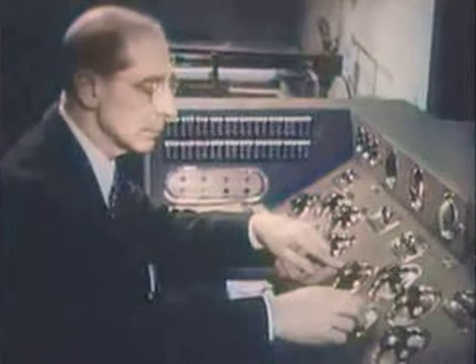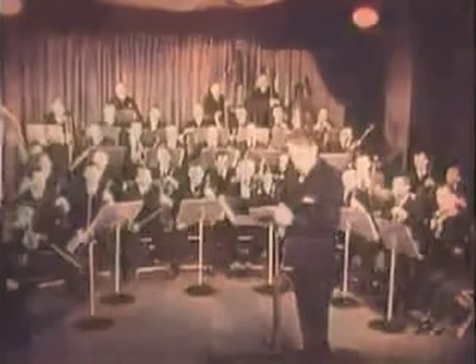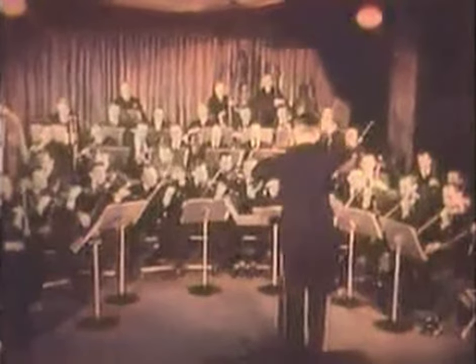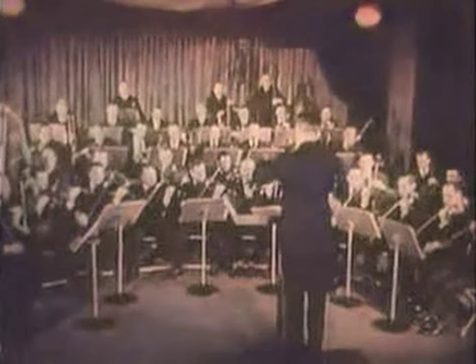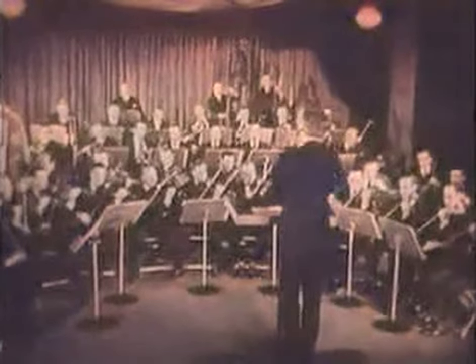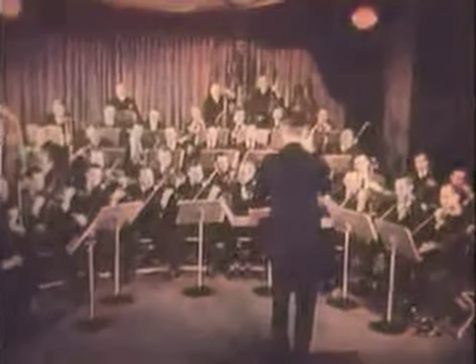The sound engineer is ready, the musicians are set, and I see a record made. The vibrations of sound brought from the microphones pass through the cutting head to the stylus. The stylus in turn cuts the vibrations in the soft wax, recording the poetic tones forever.